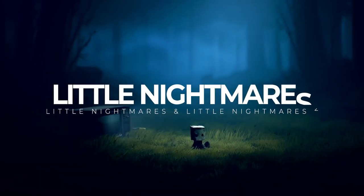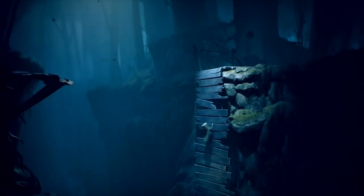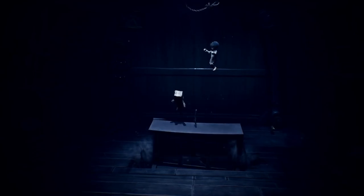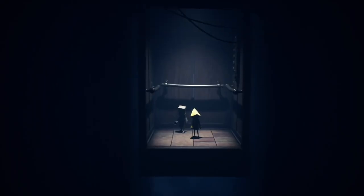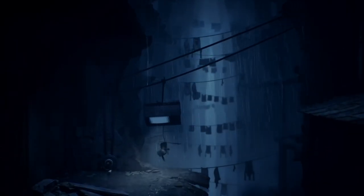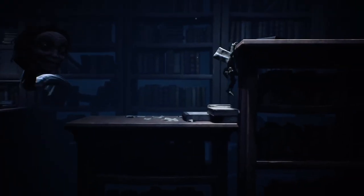Little Nightmares 1 and 2 are another puzzle platforming bundle. This series knows how to build a creepy world with characters that are larger than life and essentially corrupted. In the original you help Six escape a mysterious vessel; in the second, you play as Mono, a young boy trapped in a world distorted by a signal from a distant tower, and you're out to investigate. I prefer the second — they delivered on the mechanics a little more. It's a fun if creepy ride, and a great option if you don't want all-out scary. You can pick them up together or individually.